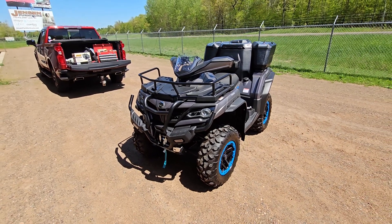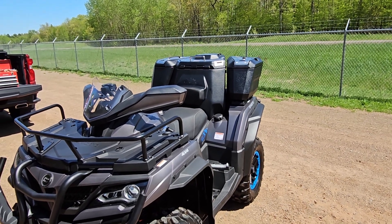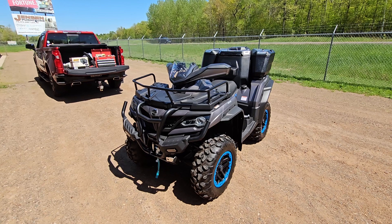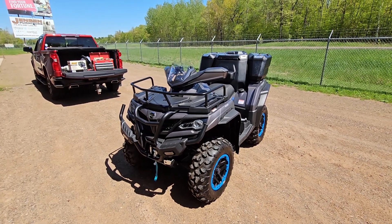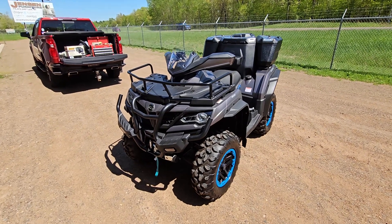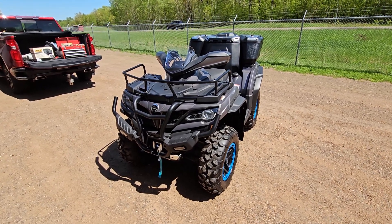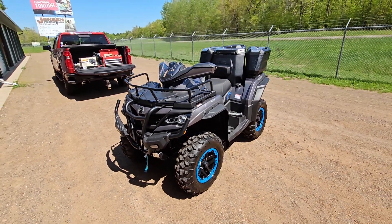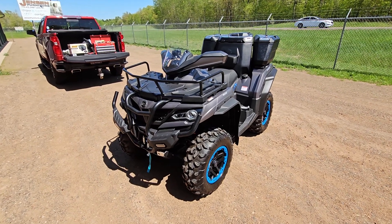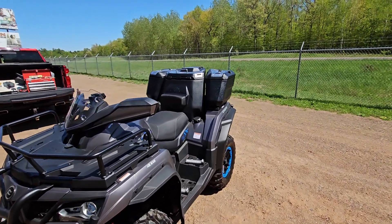So, what is this video about? This video is about the cargo boxes that come on the star of the show for this channel — the brand new CF Moto C Force 1000 Overland. Brand new, just bought it off the showroom floor with about 0.8 miles on it. I've affectionately named it Bigfoot, so I'll be referring to Bigfoot many times on this channel.